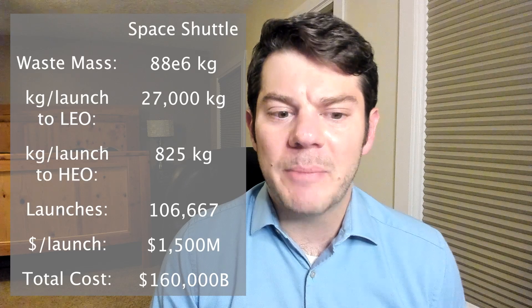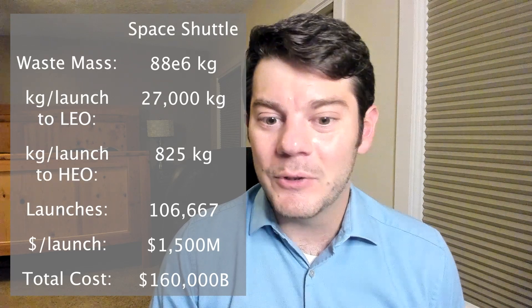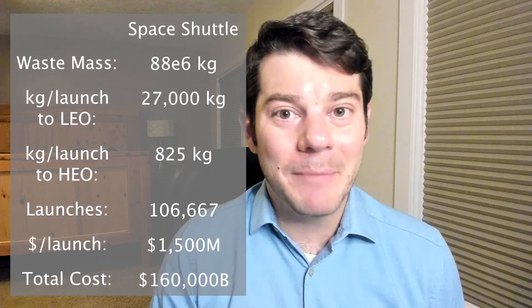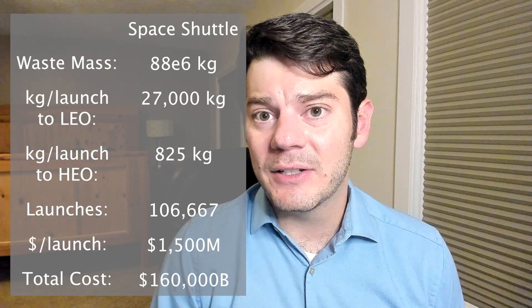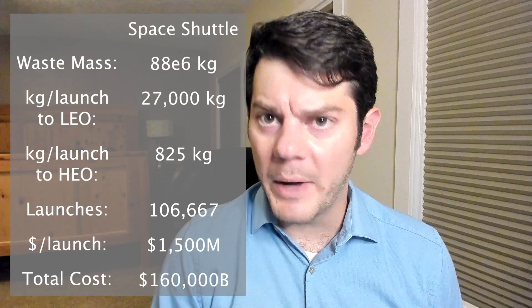This means that we would need a whopping 106,000 Space Shuttle launches to dispose of our nuclear waste. Historically, each Space Shuttle launch has cost about one and a half billion dollars, which means that our plan for nuclear waste space disposal would cost a mere $120 trillion. In any case, it is clear that our plan for space disposal of nuclear waste is way too expensive.